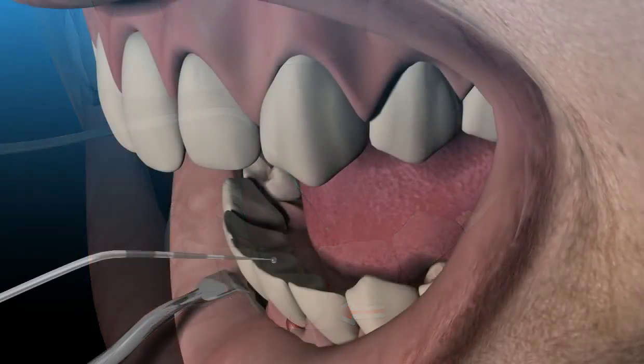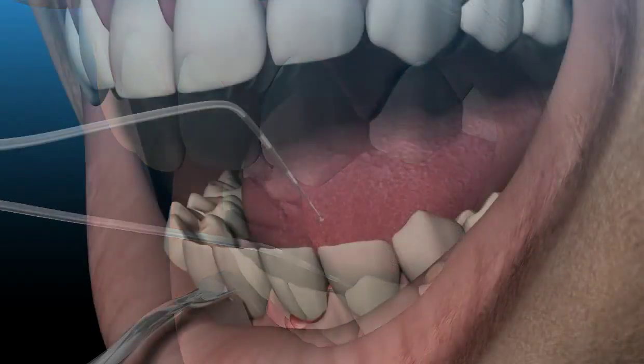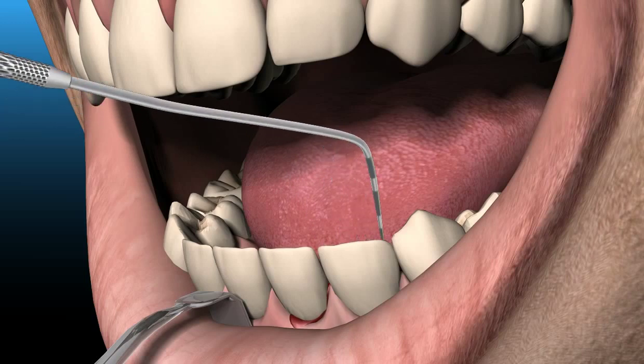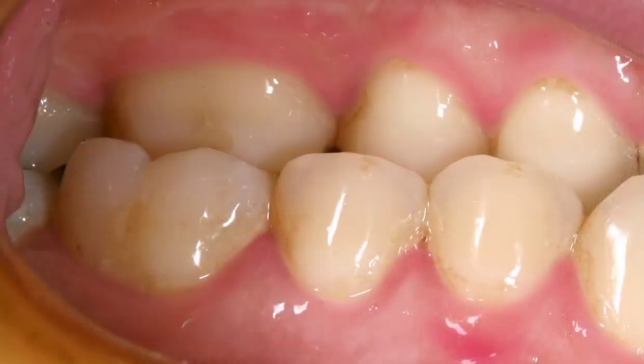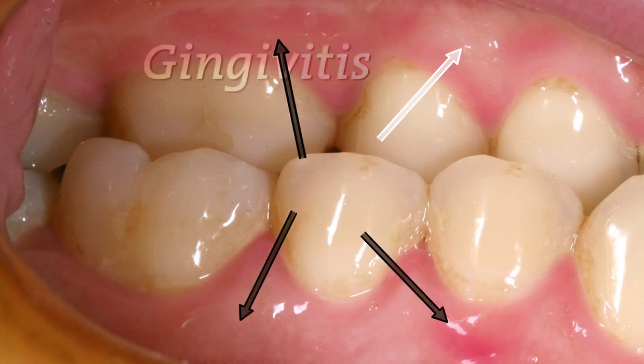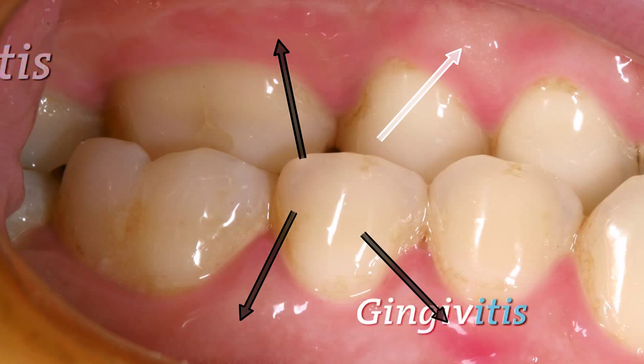Bleeding gums in themselves are a symptom and not a disease. The disease associated with bleeding gums is an inflammation of the gums, so called gingivitis. In this image you see that some of the stippling, indicated by the white arrow, has partially disappeared. The gums are dark red and swollen, as shown by the black arrows. These are the first signs of gingivitis.